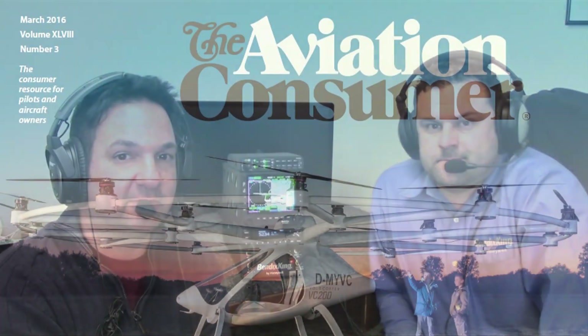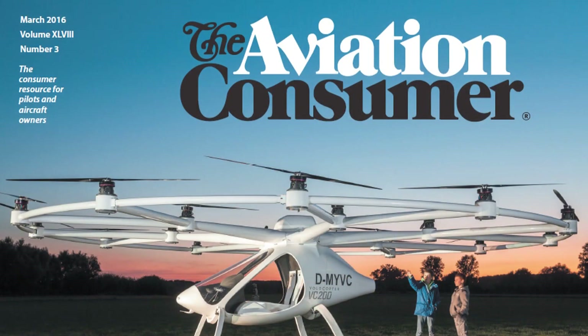You can read more about the KSN-770 in the March 2016 issue of Aviation Consumer magazine. Reporting for Aviation Consumer, I'm Larry Anglosano. Thanks for watching.